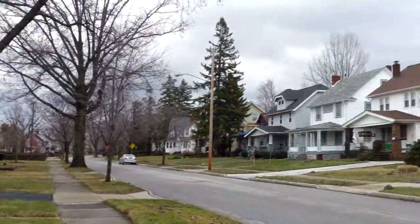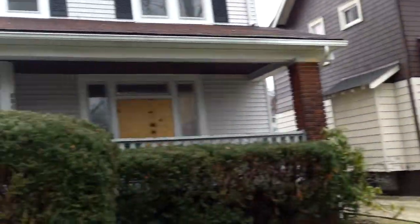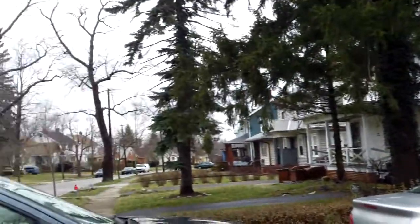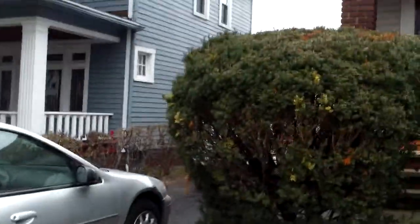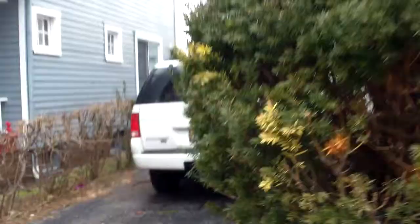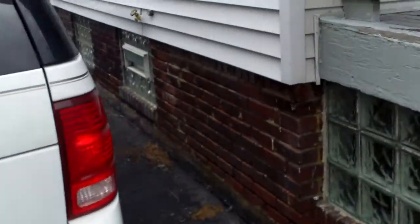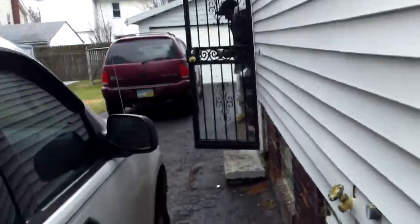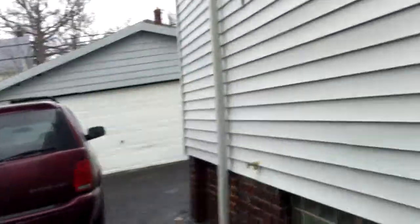3293 Tullamore, University Heights. This is the first update video and we've been in here since Friday. Today is Wednesday. We've been in here about three full days and quite a bit has already been done.